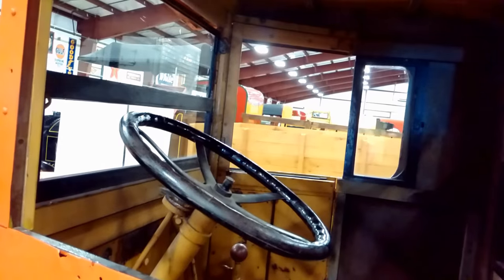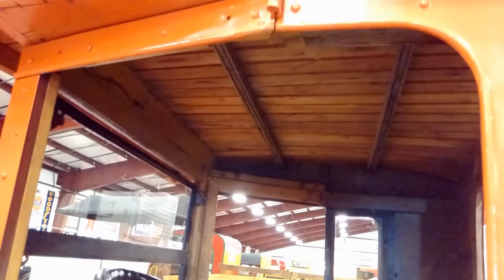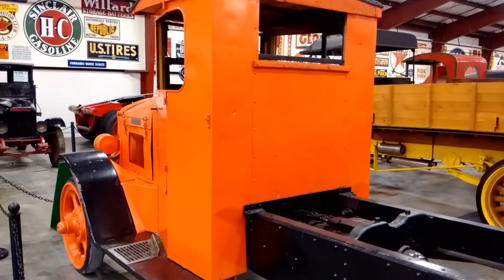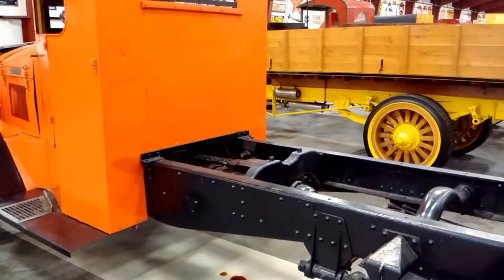In the late 1950s, the Diamond T truck company was sold to White Motor Company, and operations were moved from Chicago, Illinois to Lansing, Michigan. The last Diamond T of 25,000 trucks was produced in 1966.